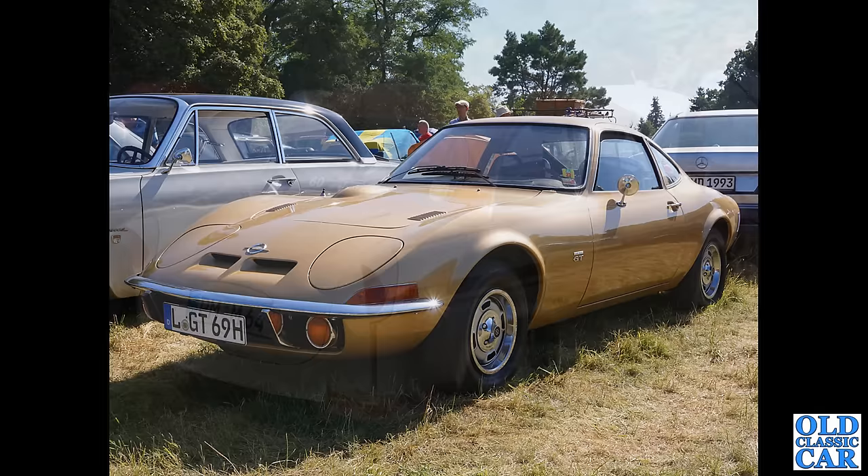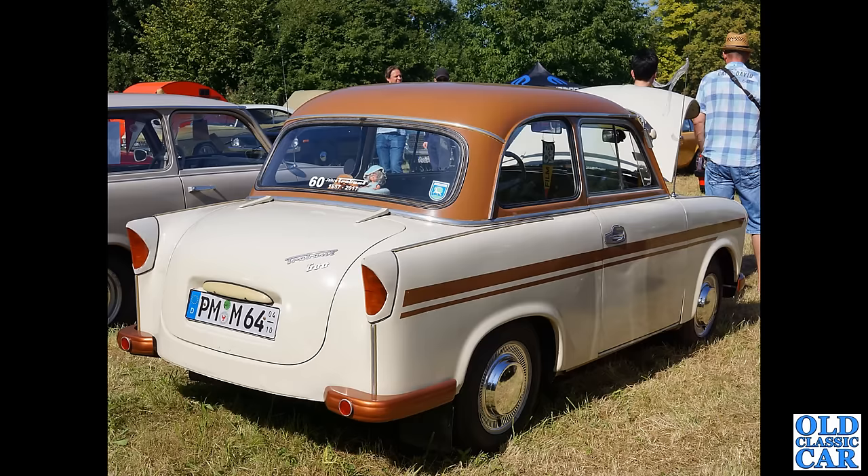Back to classic Trabant and here we have the Trabant 600. These were only built for three years, from 1962 to 1965. You could get the standard, a deluxe, and an estate car or combi version of the little Trabant 600. I think they are quite nice looking little cars.